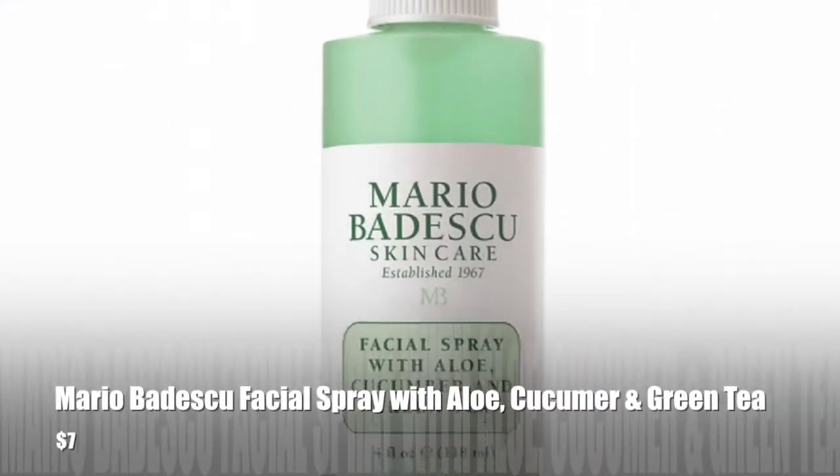The next beauty product is the Mario Badescu Facial Spray with Aloe, Cucumber, and Green Tea — the green one. You can grab this at Ulta. I use it sometimes as a toner, but mostly as a skin refresher. If it's been hot outside or my skin is getting really dry, I just spritz it on, let it dry, and it instantly makes my skin feel super moisturized — even if I'm wearing makeup. I grabbed it for about five dollars at Ulta. It also has green tea, so it gives you antioxidants on the skin to help fight free radicals.